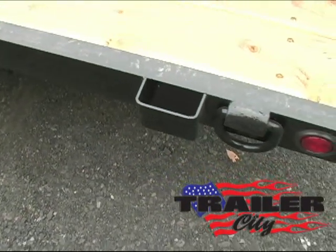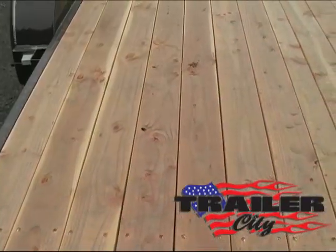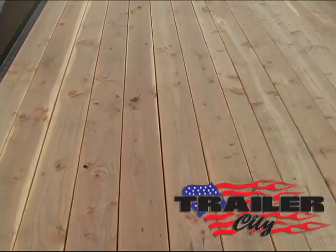Includes stake pockets and D-rings in each corner. Fur deck with sealed beam lights.